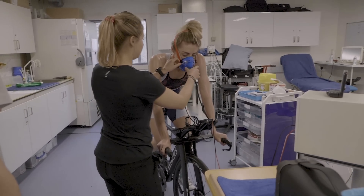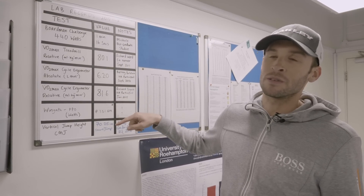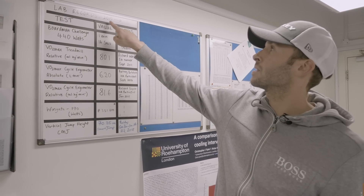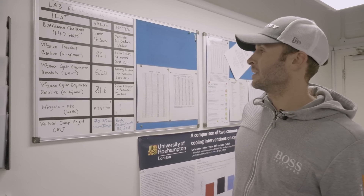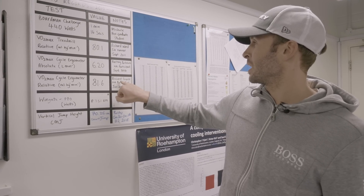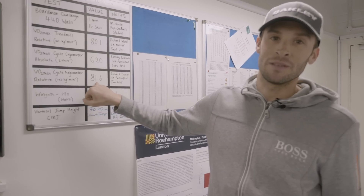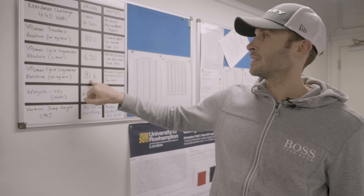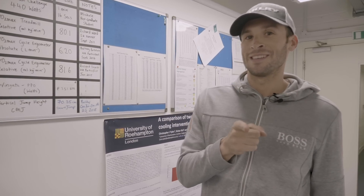Here in the lab we have the all-time highest recorded VO2 maxes since records began in 2010 for this lab and the highest ever recorded was by Richard Poitner with an insanely high VO2 max of 81.6. Lucy's recorded today - I'm not going to give you that information but it was very high.